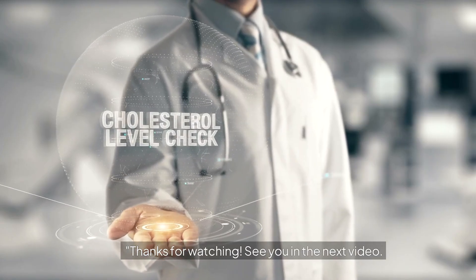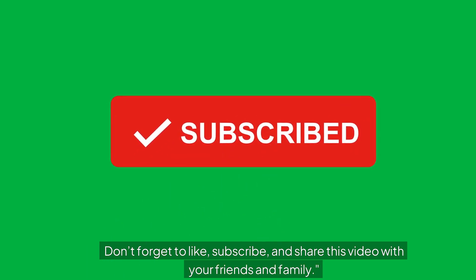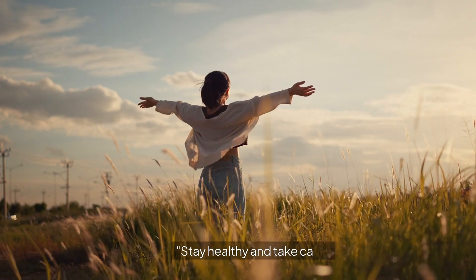Thanks for watching. See you in the next video. Don't forget to like, subscribe, and share this video with your friends and family. Stay healthy and take care.